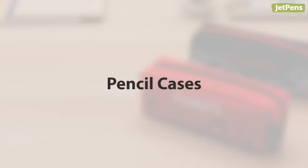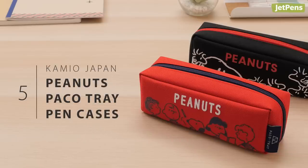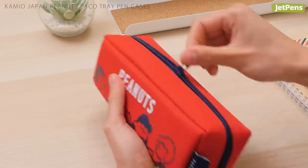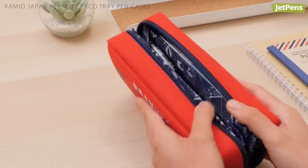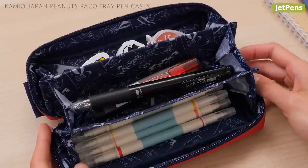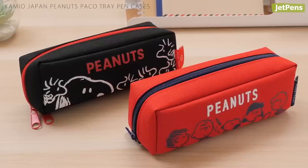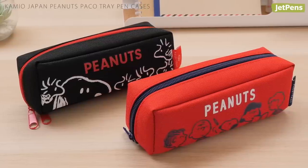Pencil Cases. Kamyo Japan's Pako Tray Pen Case was featured in our Top Pencil Cases for 2019 video, and for good reason. It opens up into a tray to reveal three compartments for easy organization. This year, they released these adorable Peanuts-themed cases, featuring Snoopy and his friends.